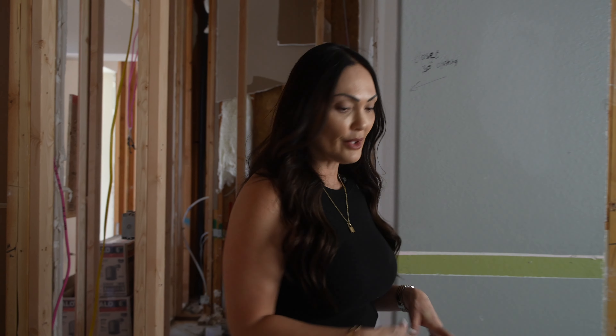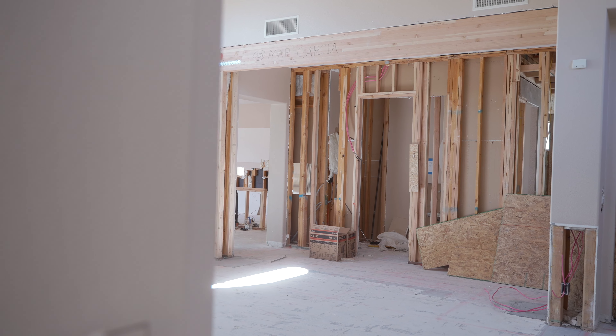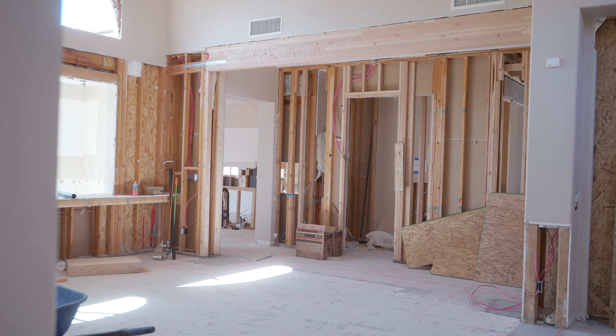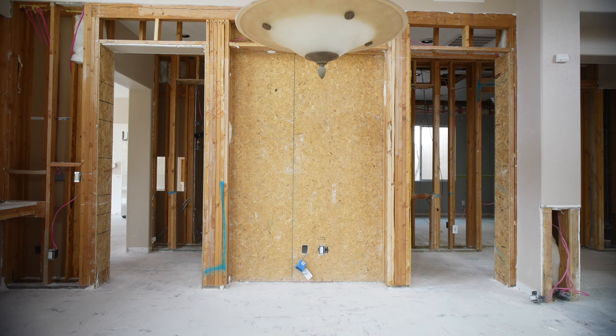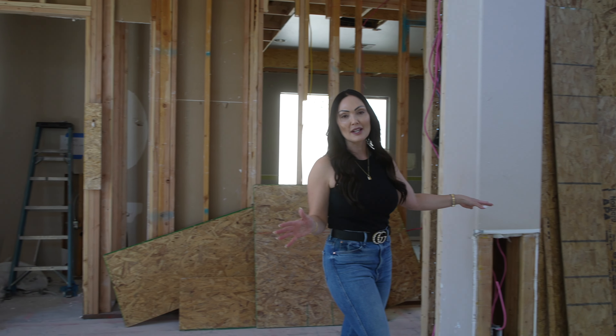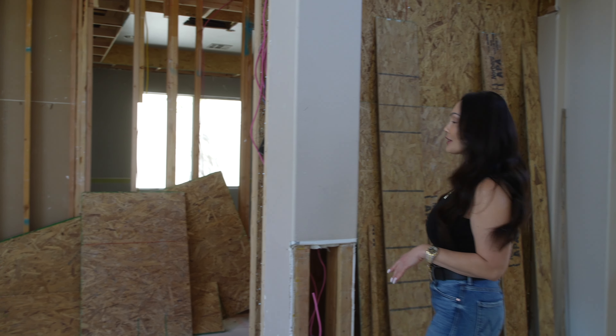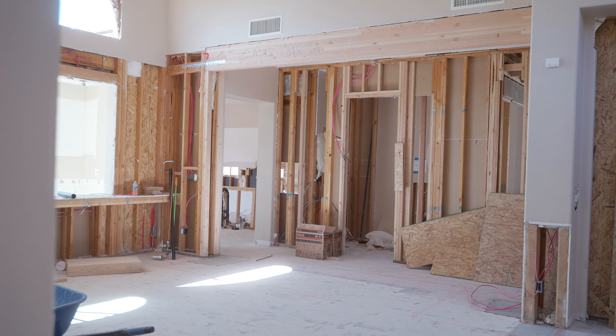They've been doing some framing for the new doors and windows. One of the biggest features I wanted to point out: right here was a shear wall, and shear walls can't be removed but they can be moved. We moved that shear wall from here to over here, which really opens up the space as you come into the home. Once the big glass slider is put in, this space will look really big, open, and pretty.